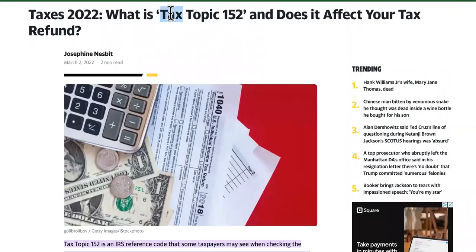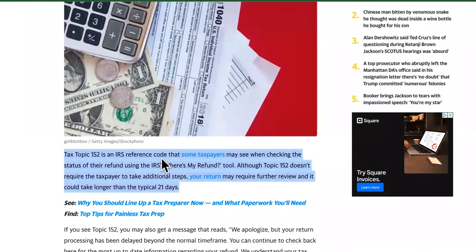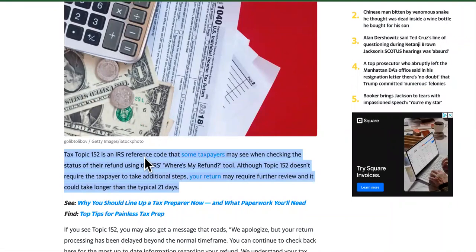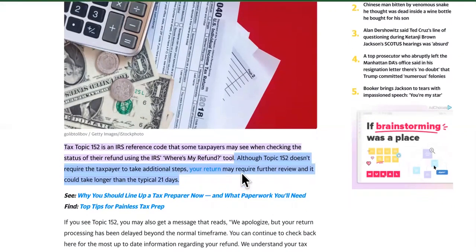Last but not least, this is Tax Topic 152, which a lot of you guys have seen. Tax Topic 152 is an IRS reference code that some taxpayers may see when checking the status of their refund. It's not a huge alert. Although Tax Topic 152 doesn't require the taxpayer to take any additional steps, your return may require further review and it could take longer than 21 days.